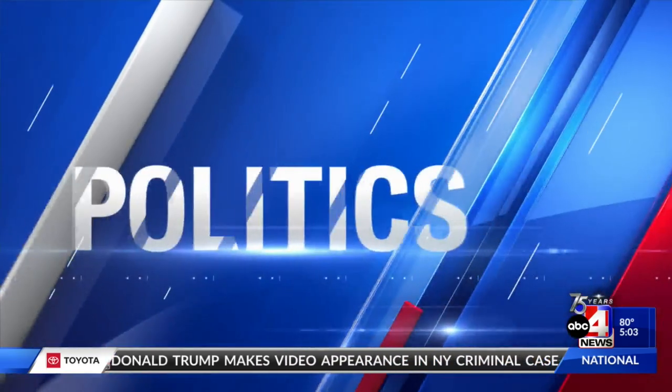Reporting live in Spanish Fork, Annika Johns, ABC4 News. In local politics, a Utah mayor wants to replace Senator Mitt Romney.